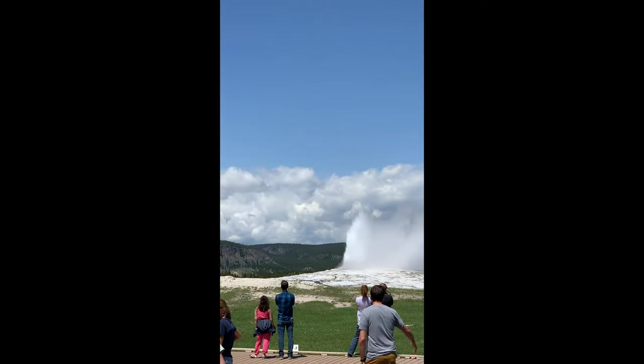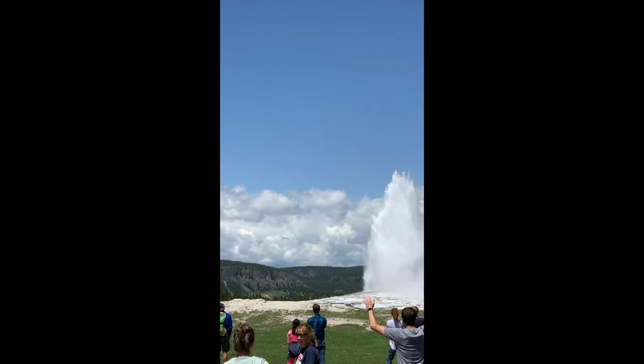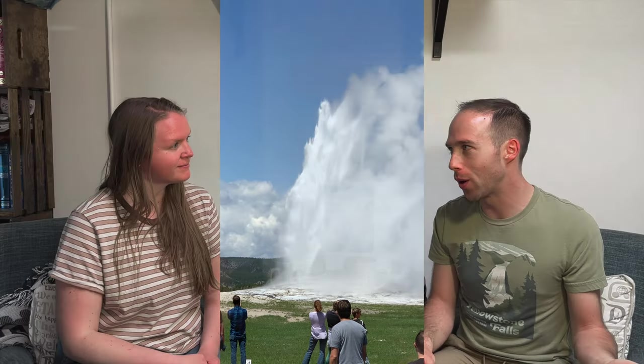Just about 10 feet away from Black Sand Basin is the upper geyser basin, which is home to Old Faithful — probably the most famous geyser in all of Yellowstone, the reason you know Yellowstone. It's definitely worth going to see. I love Old Faithful, and it's nice because a lot of the geysers in the park are sporadic and you don't know when they're gonna go off, but Old Faithful is pretty reliable.